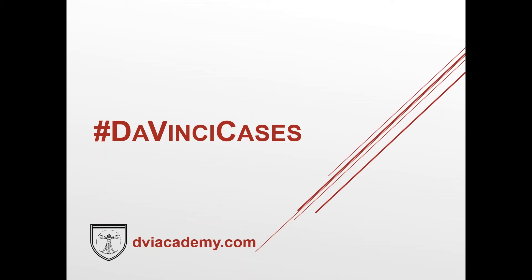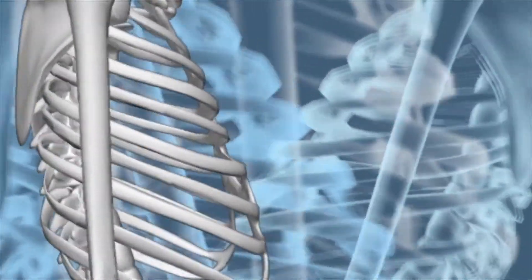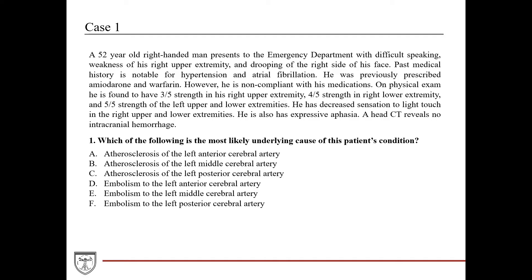Welcome to this week's edition of DaVinci Cases. The way this works is we've got a clinical case followed by a board style question. We're going to go through the question stem, point out the relevant clinical findings, take a look at the question and the answer choices, then divert for a minute and go through the relevant concepts to answering the question. Then we'll come back and apply those concepts to answering the question.